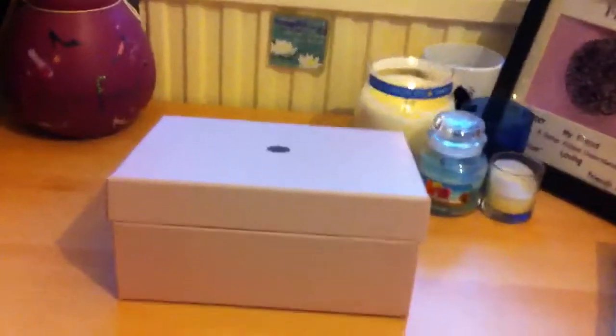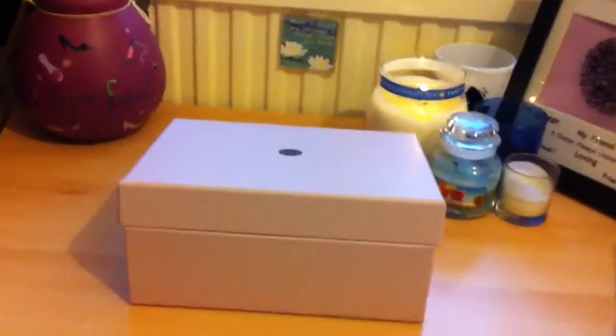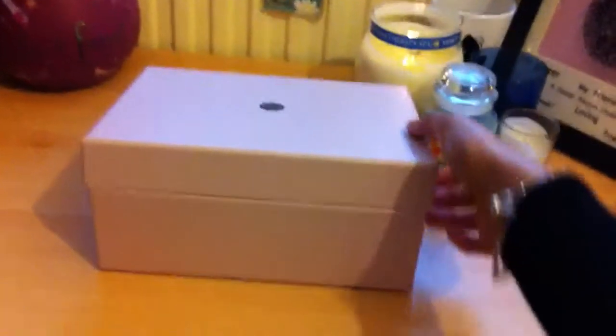Hi guys, I received my June Glossy Box today. I got home from work and there it was waiting for me, so obviously I ripped it open and had a good look at all the products I got, and now I'd love to share it with you. So here we go.